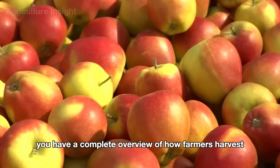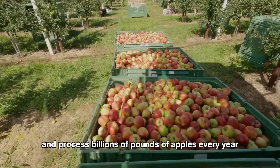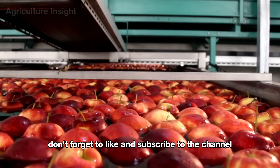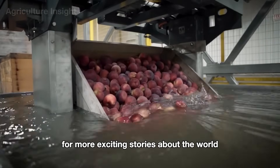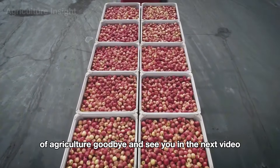Now you have a complete overview of how farmers harvest and process billions of pounds of apples every year. Don't forget to like and subscribe to the channel for more exciting stories about the world of agriculture. Goodbye, and see you in the next video.